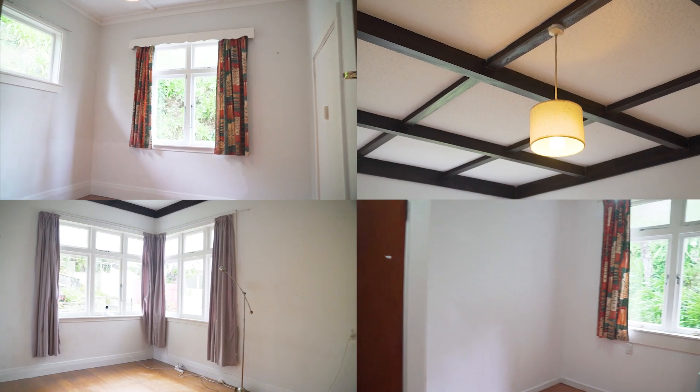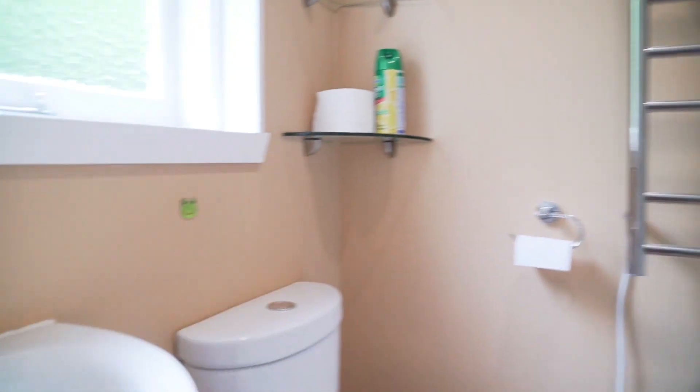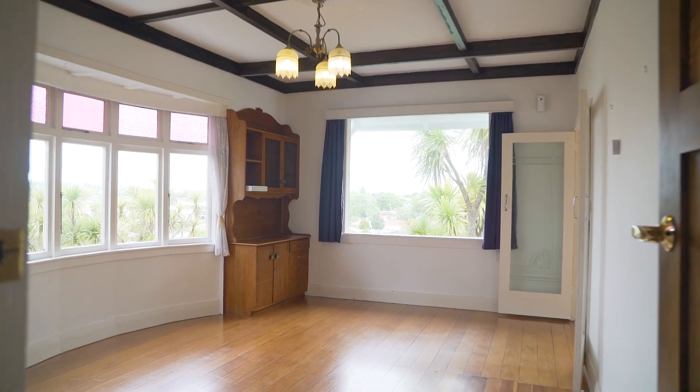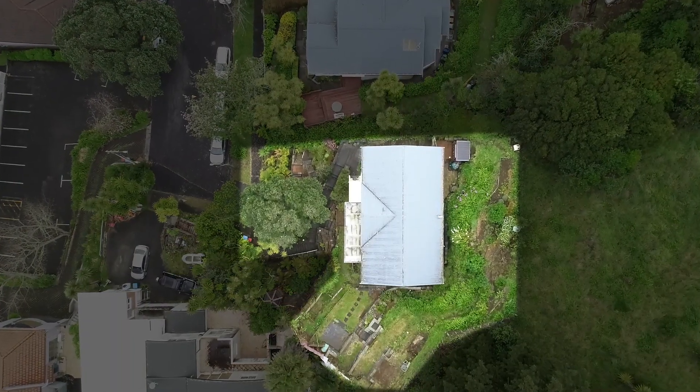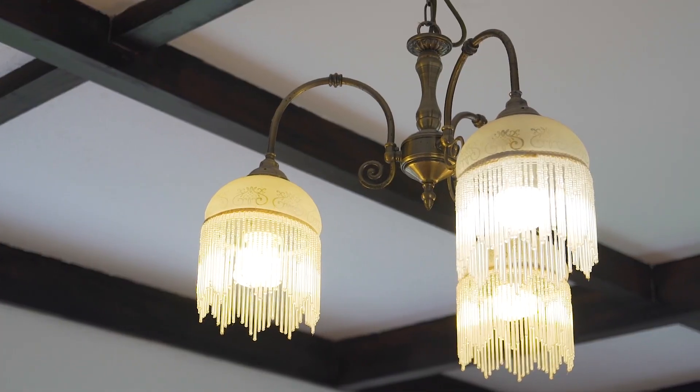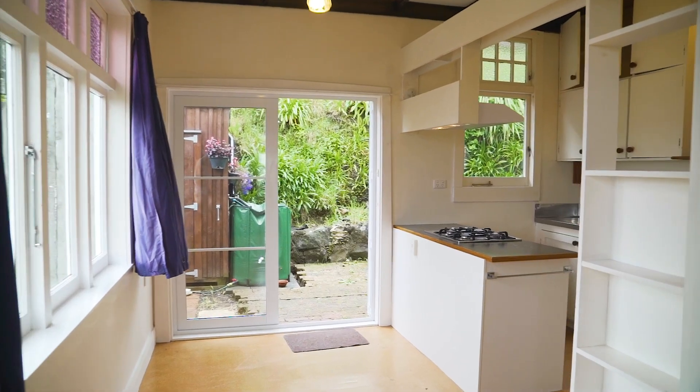We're here today at 28 Halifax Avenue in Epsom, a double grammar zone location and a quiet family friendly cul-de-sac. You've got three double bedrooms, two bathrooms, and of course the living area that has that gorgeous view across Epsom. On 600 square metres of land, this home is packed with potential so you can add your own decorating flair for future gain.